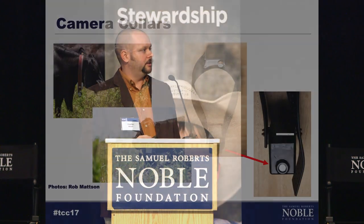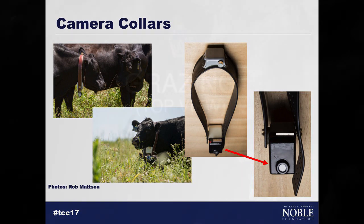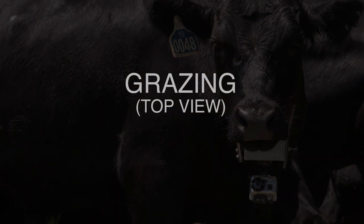Also with GPS collars, they're starting to develop camera collars, whether by themselves or coupled with a GPS unit. Early on, we built our own camera collars using GoPro units, and there are a few commercial collar companies that build cameras into their GPS units so you have both the video along with each spatial location. In this particular video segment, one cow was equipped with two GoPro cameras — one on top and one on the bottom.